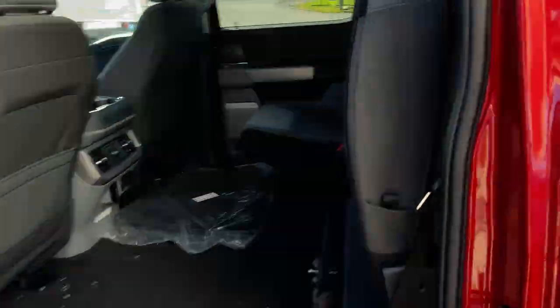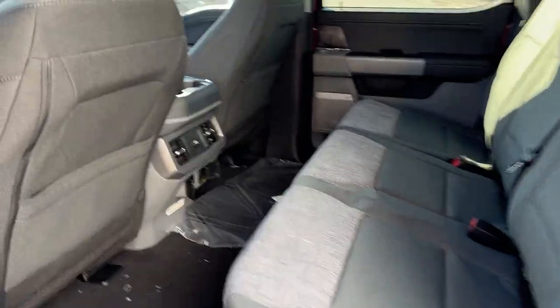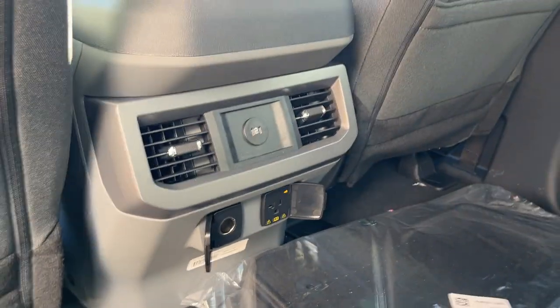Coming around to the interior of this truck. You do have medium dark slate cloth interior. I'll just fold these seats down so you can see — plenty of space back here in the crew cab. You do have plenty of power options back here as well, and storage behind the driver and passenger seats.